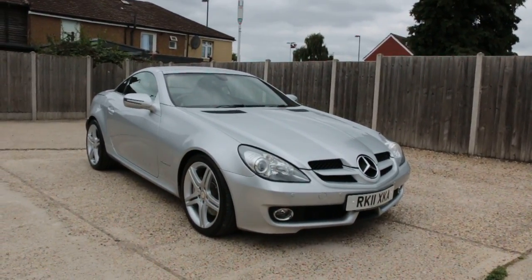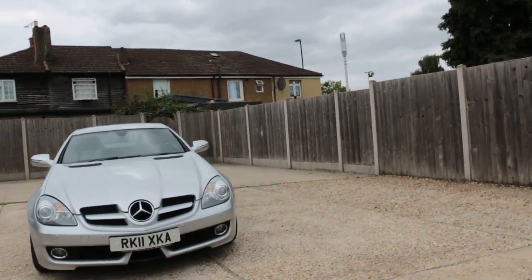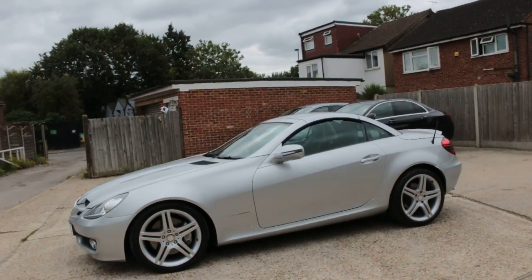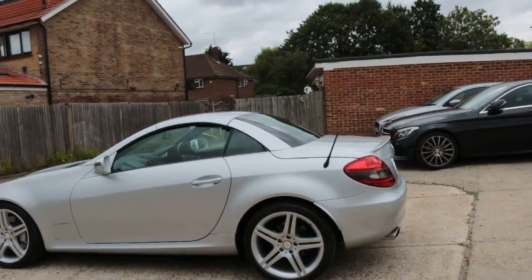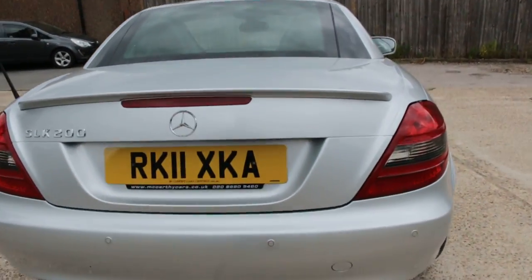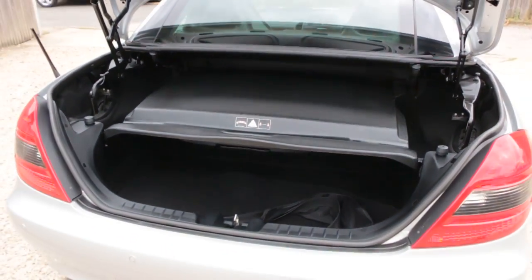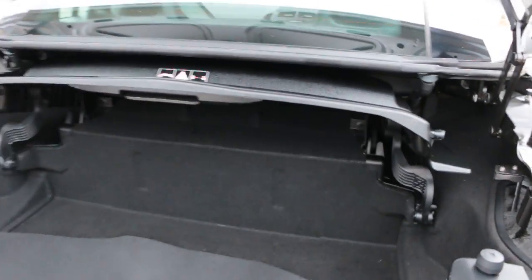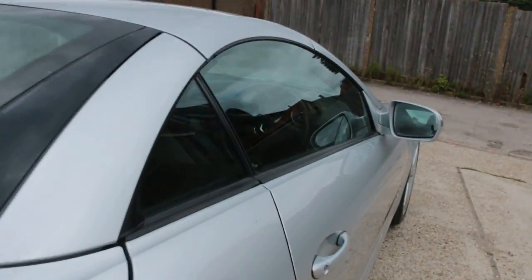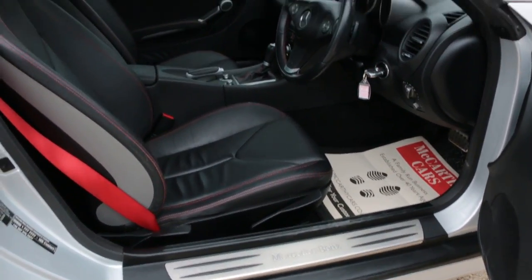Now available at McCarty Course: Mercedes convertible, 11 plate, 2011, metallic silver, parking sensors front and rear, convertible hardtop, SLK 200, electric windows, electric mirrors, full black leather interior.